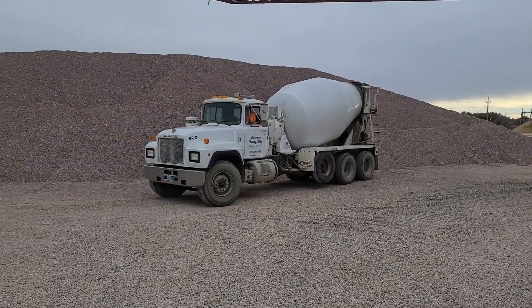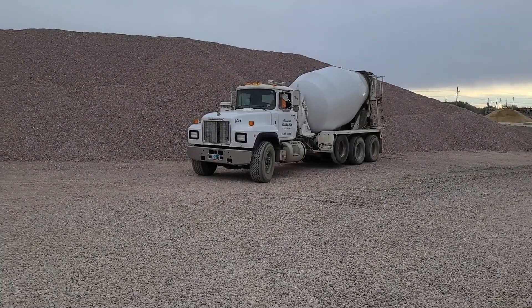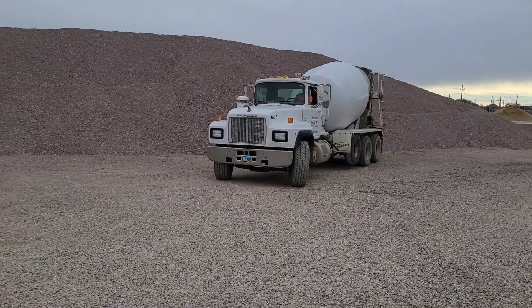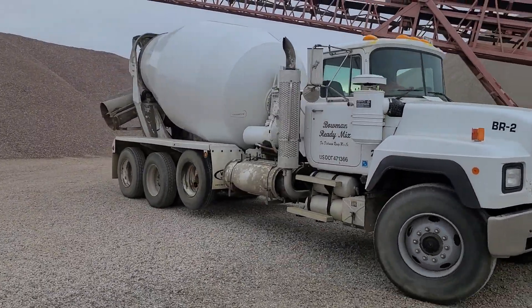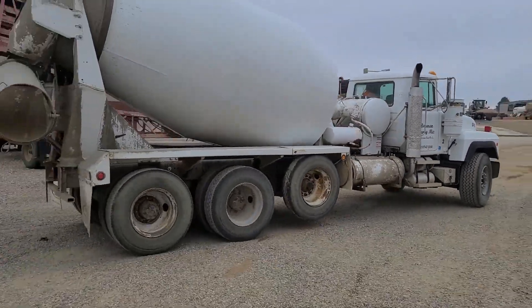It is an old inventory reduction sale here at this company. Rotating out some of the older equipment, replacing it. And here's an opportunity to get your hands on a good old mixer truck. Dickinson, North Dakota.